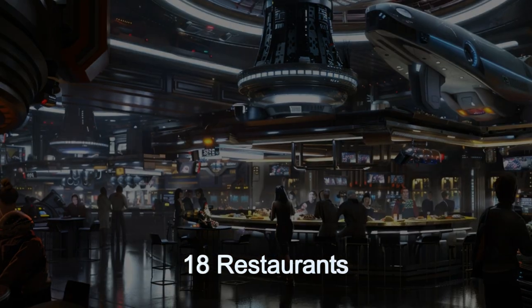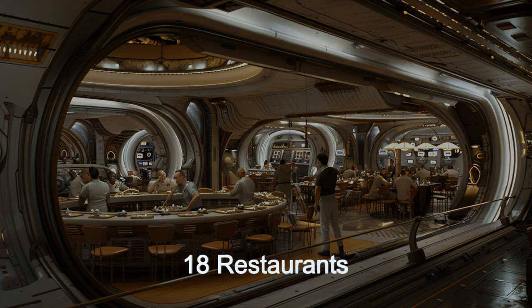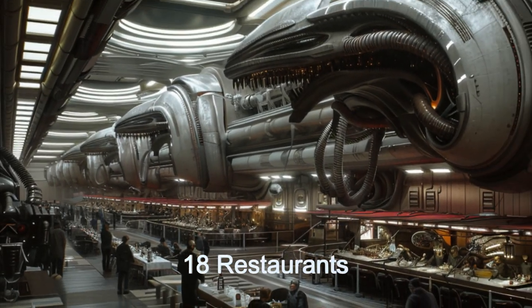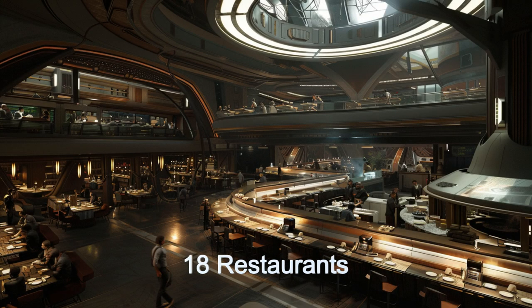With 18 restaurants ranging from quick meals to performance-based dining experiences, Korpan Island ensures a culinary adventure for every visitor. Live performances, from musical concerts to theatrical productions, entertain and captivate guests in several of the restaurants.